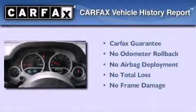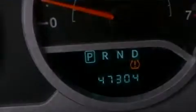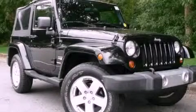Not to mention that this Jeep qualifies for the Carfax Buy-Back Guarantee. Please call us today for more information on this great vehicle.